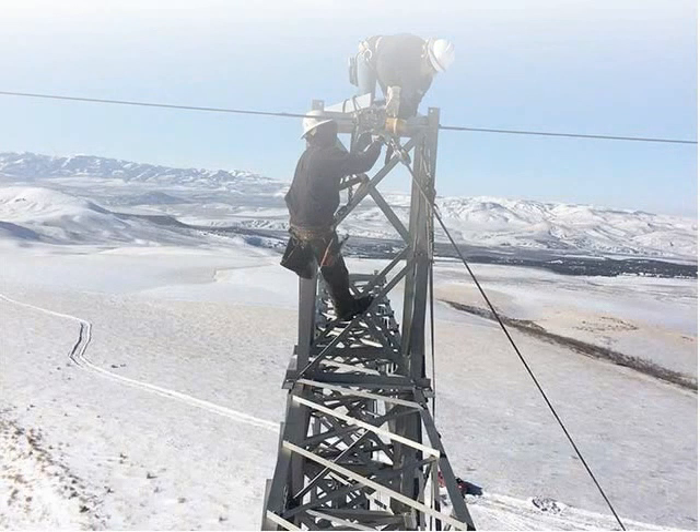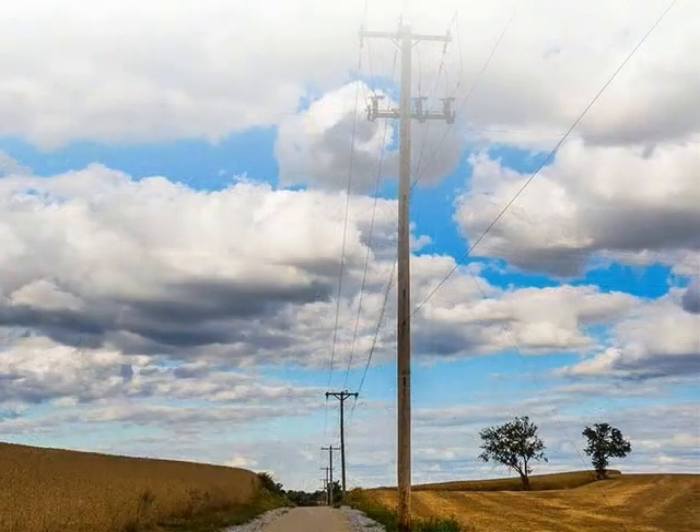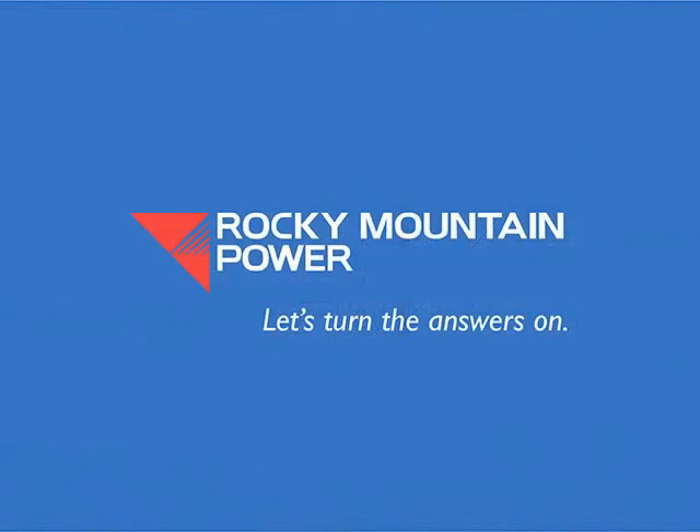At Rocky Mountain Power, we do everything we can to protect our transmission system in all weather conditions and across all types of terrain. This is our proactive way of keeping the lights on for our customers.